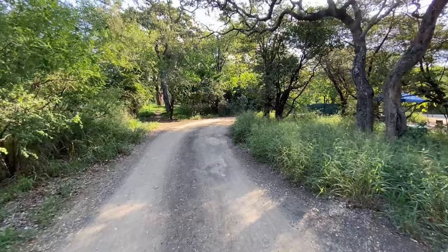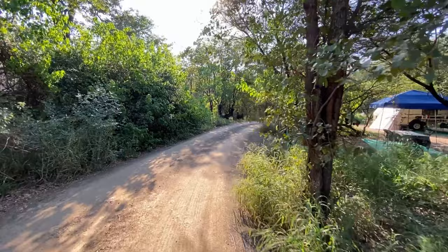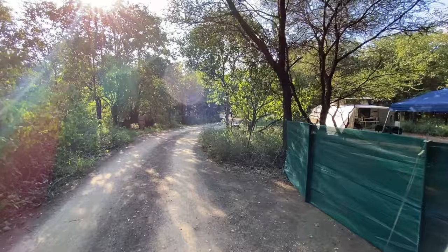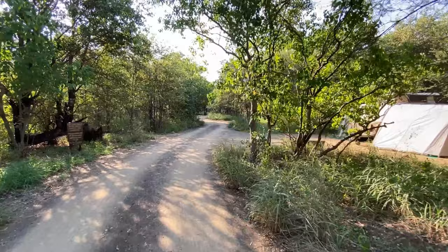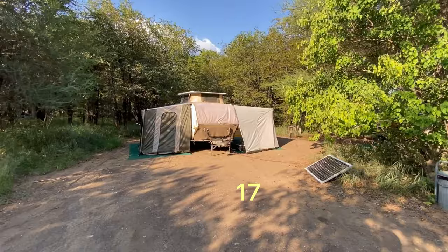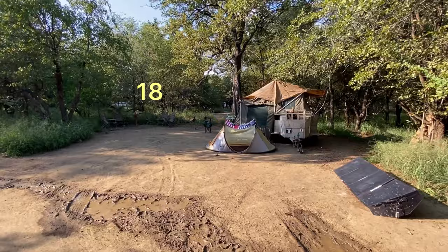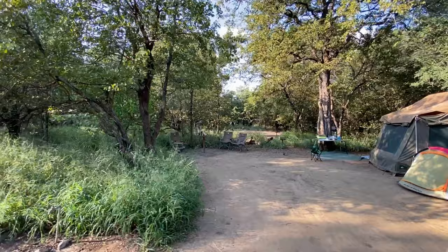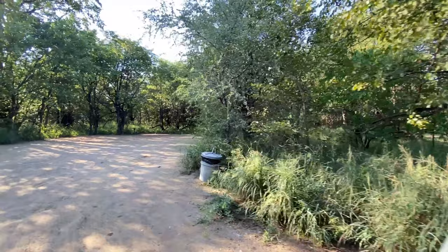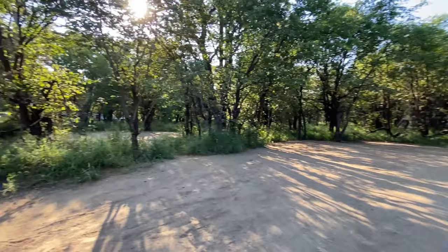Now onto campsites 17 to 24, which are the last sites on the first circle. This should be site 17 — I'll double check on the map and indicate it as I edit the video. This is site 18, which backs up onto the site behind it — I'll indicate that number too. There's a nice big and private site down here; I can't see the sign number so I'll double check that for you.